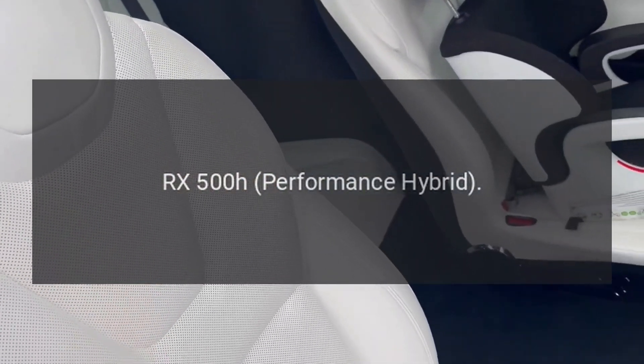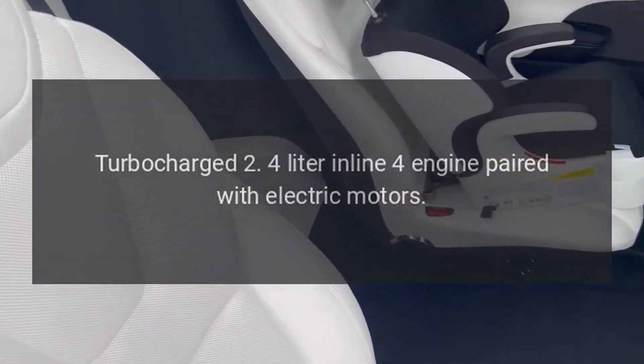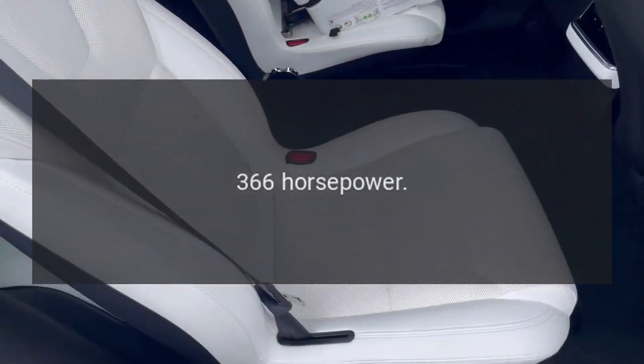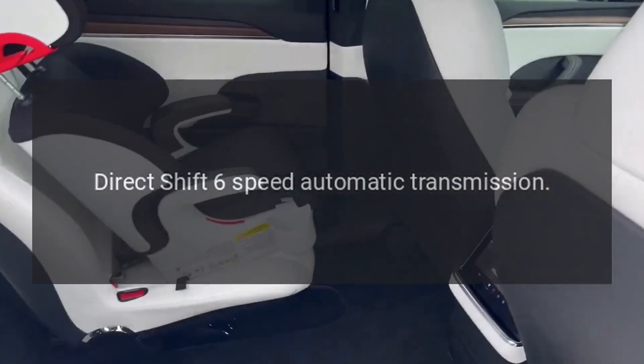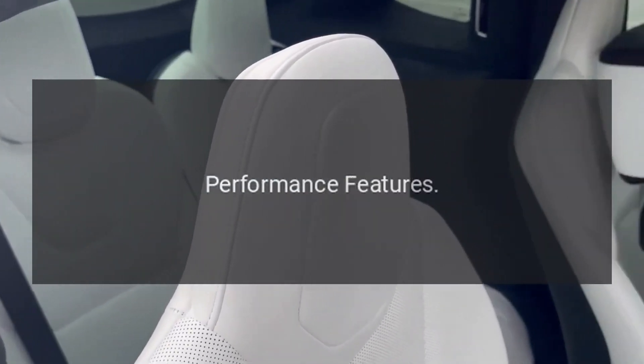RX 500H performance hybrid: turbocharged 2.4-liter inline-4 engine paired with electric motors. Combined output: 366 horsepower. Direct-shift 6-speed automatic transmission. Standard AWD.